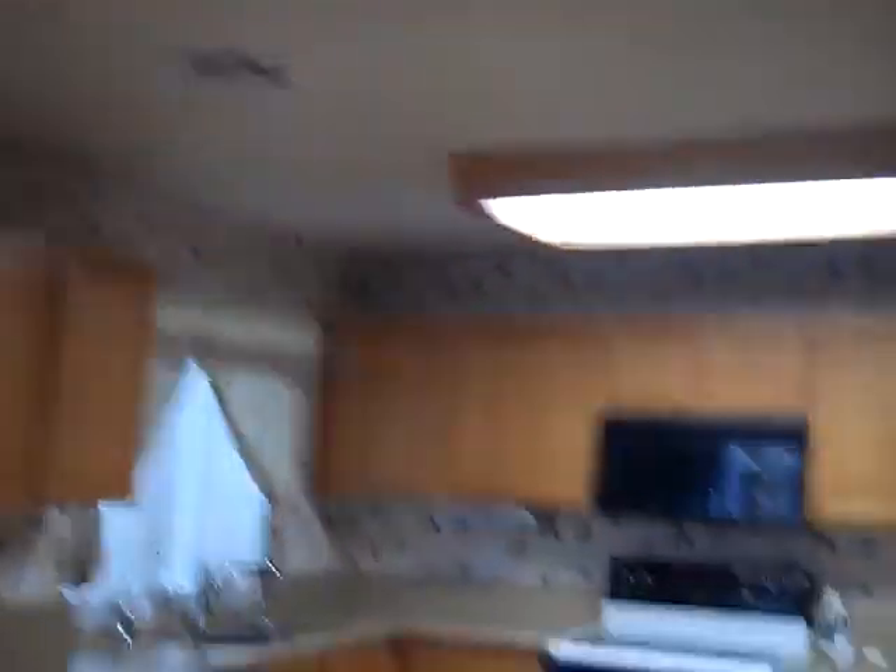Some nice light fixtures in the kitchen. Down this hall: the bathroom, other bedroom, laundry. Berber carpet up the stairs.